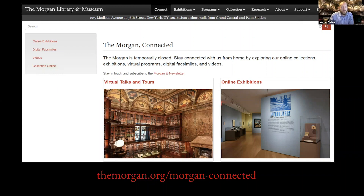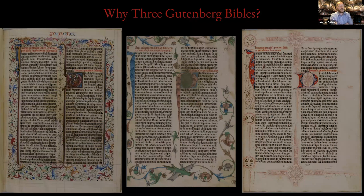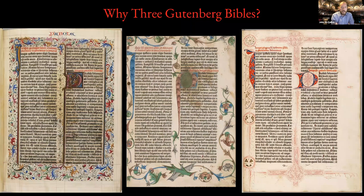Welcome everyone — at least in New York — to this nice sunny afternoon while we all sit inside and talk about rare books. This afternoon I'm going to do a very brief and quick introduction to one of the kind of monuments of western book history, the Gutenberg Bible, and especially the three copies that are at the Morgan Library and Museum.